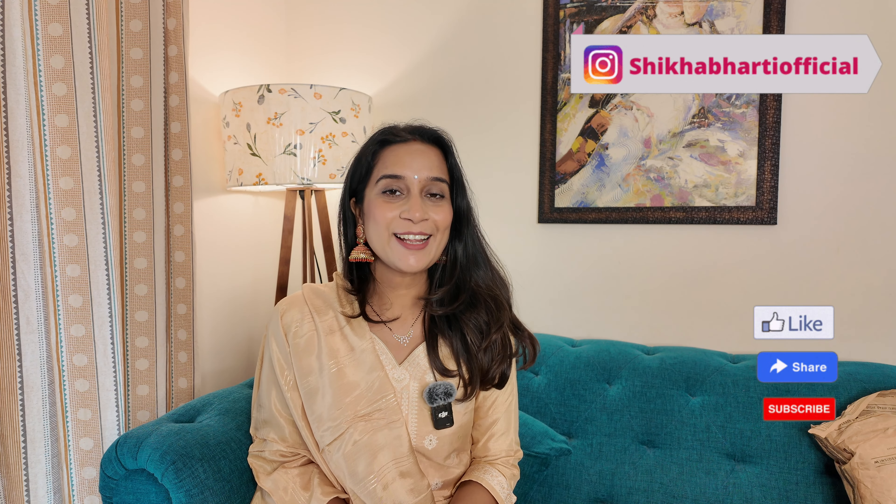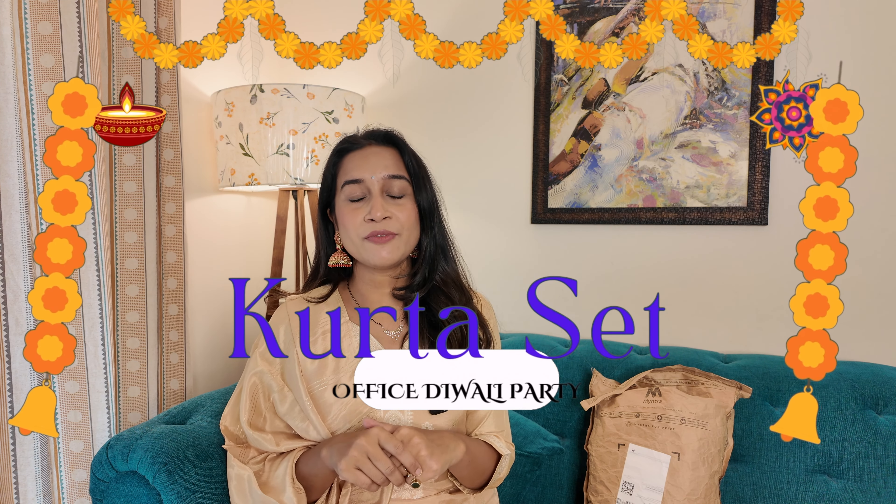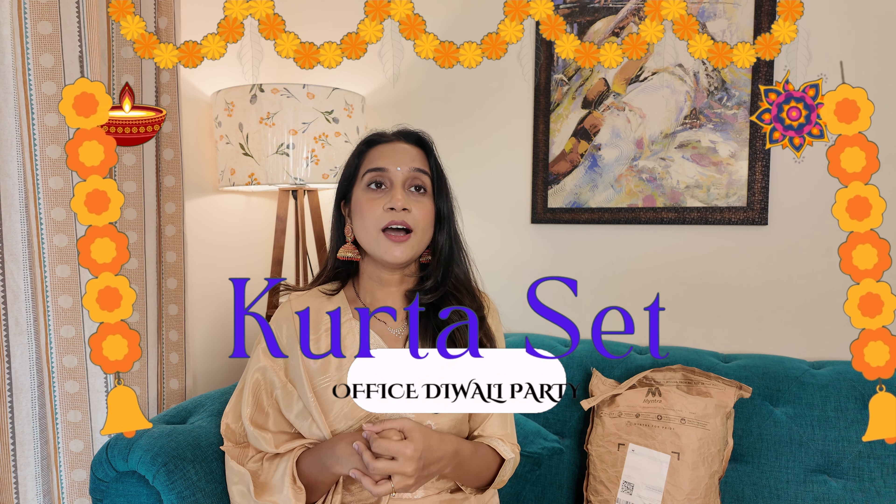Hey everyone, welcome back to the channel! In today's video I'm going to share another Myntra haul — specifically kurta sets which will work for this festive season. If you're planning something last minute, I'm going to share only three kurta sets, but they're perfect for last-minute preparation if you don't want to invest much in festive or ethnic outfits.